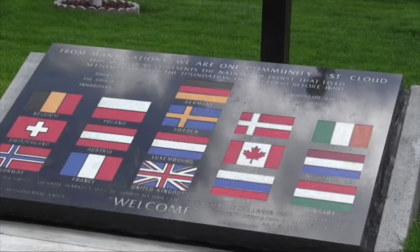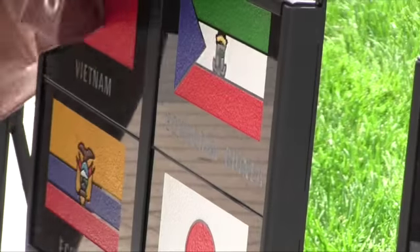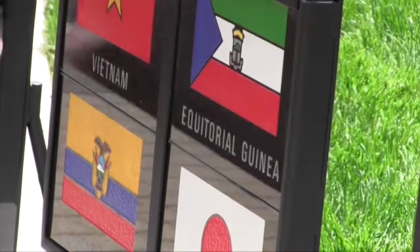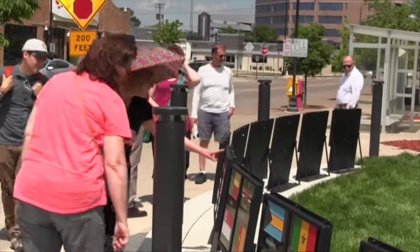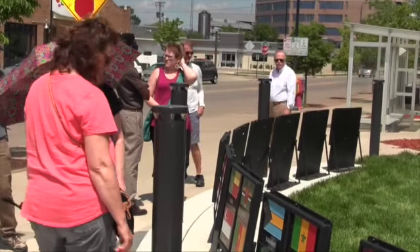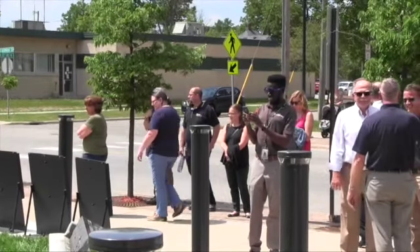When it was first dedicated back in 2012, it had roughly 30 flags on it. The number has since grown to represent 88 countries of residents who call St. Cloud home. The World Heritage Plaza is a symbol to show that no matter what background you come from, St. Cloud is one community.